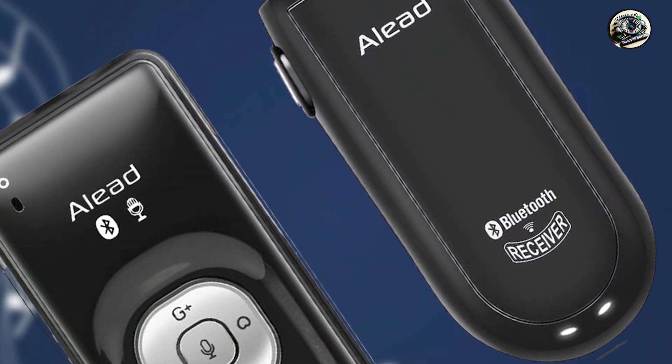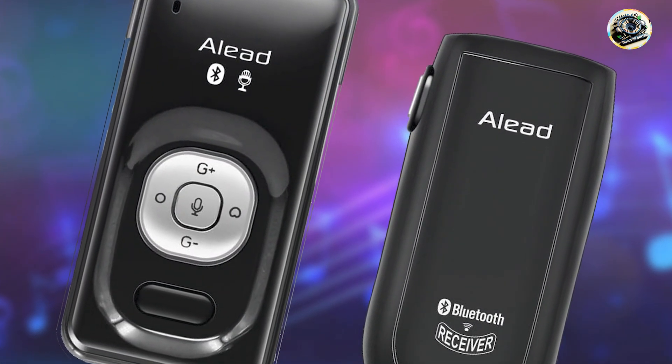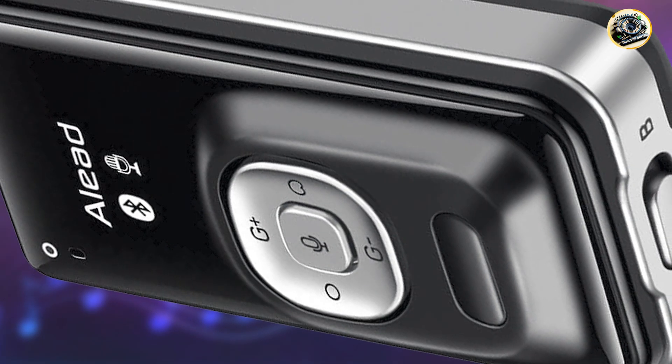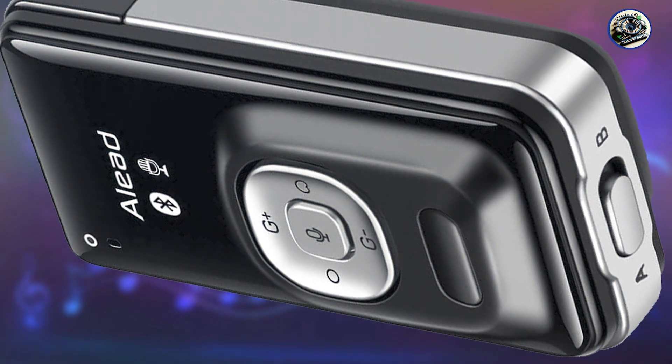Durability: built to withstand the rigors of regular use, the A-Lead LiveMic 2 features a durable construction that ensures reliability and longevity. Whether you're recording in the field or in the studio, this microphone is designed to meet the demands of your recording lifestyle.